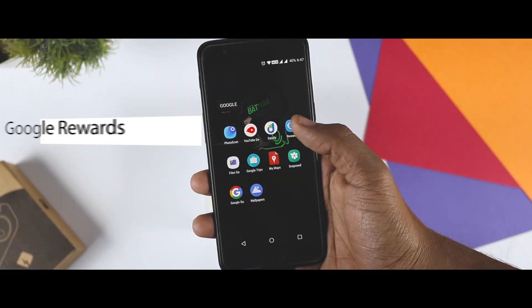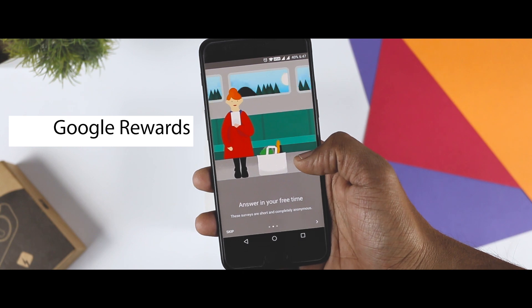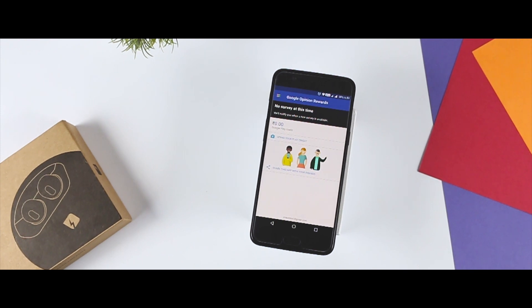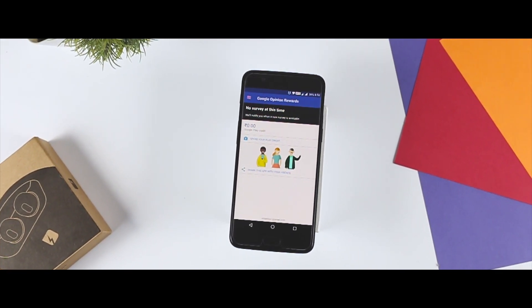Google Rewards is a really simple app. You take some surveys, fill out some forms, share your opinion, and in return you get Google Play credits that you can use to buy apps, games, movies and more. It's a good way to earn a dollar or two while you are watching TV.